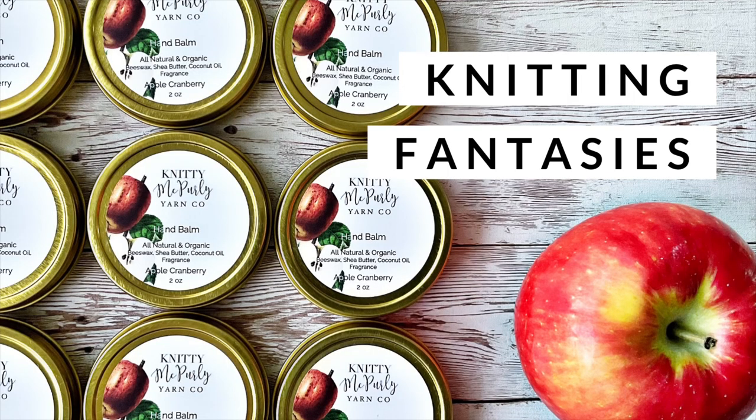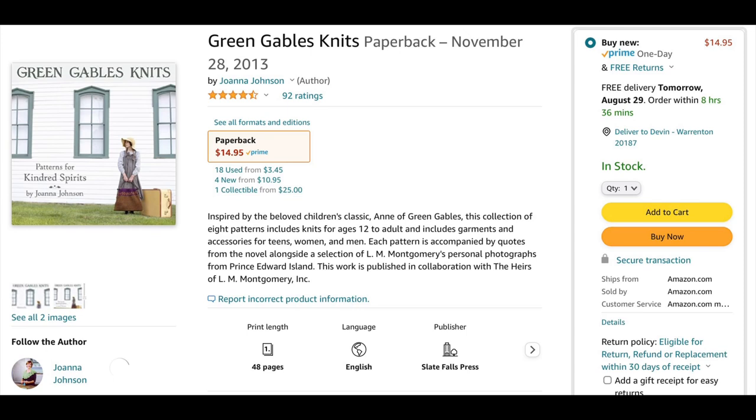So all you ever thought you might want to know about sleeves — or maybe more. Okay, knitting fantasies. I searched the internet for knits with interesting sleeves, and interestingly enough one of the first things that came up is a book called Green Gable Knits, which I thought was awesome. If you go to Amazon, you can only see the cover — you can't get pictures of the patterns inside. Does anybody have that book? It's available on Amazon if you're interested.